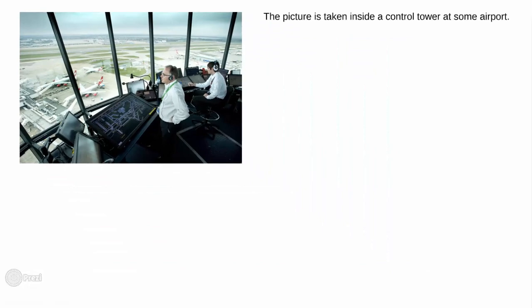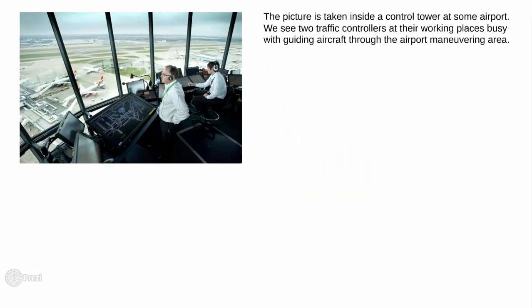This picture is taken inside a control tower at some airport. We see two traffic controllers at their working places, busy with guiding aircraft through the airport maneuvering area. Both controllers look very focused and pretty occupied with their working duties.